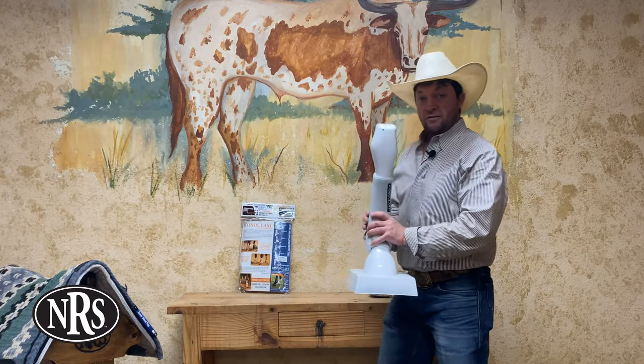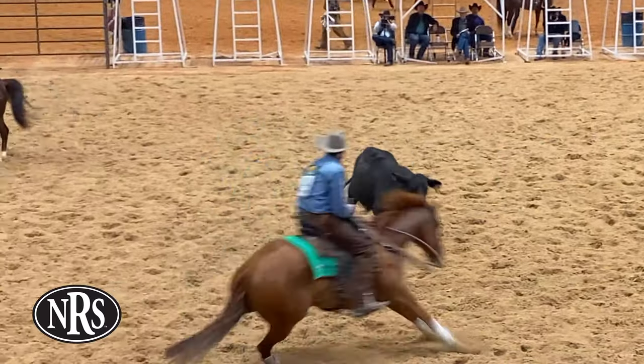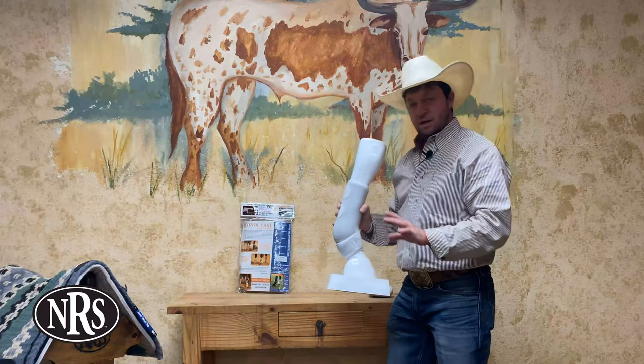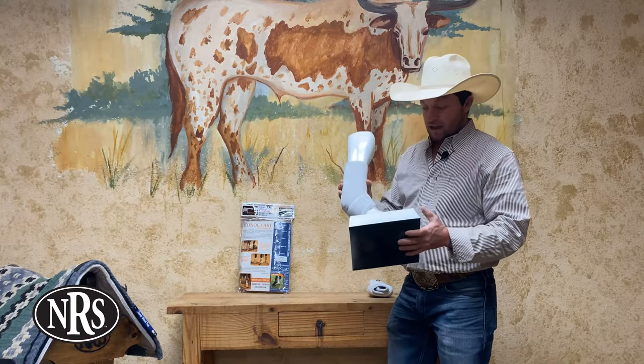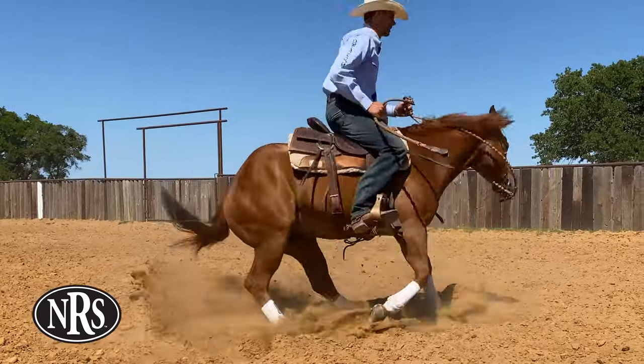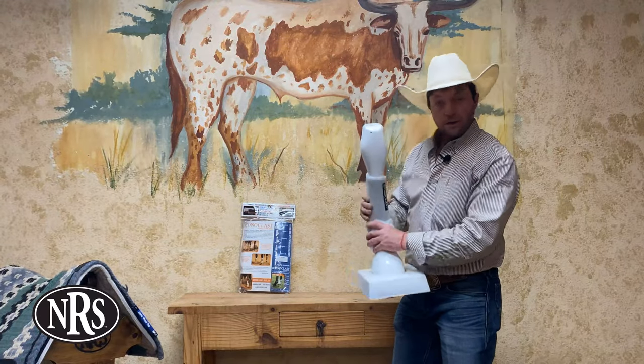This boot right here is a favorite among cutting horse guys and cow horse guys. It provides a lot of protection right there, a lot of lateral movement protection, and this is the chosen boot of one of our Pro Series contributors, Ben Baldus. Top seller, really good boot.